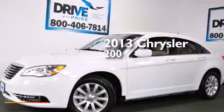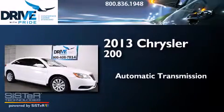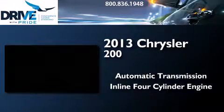This is a 2013 Chrysler 200. This car has an automatic transmission and an in-line four-cylinder engine.